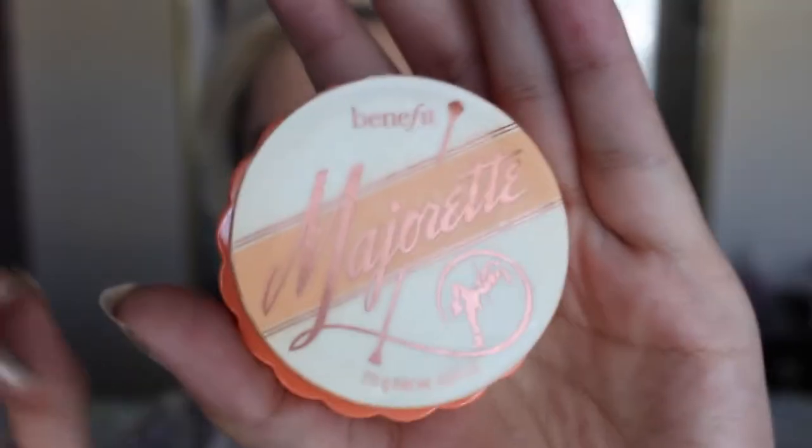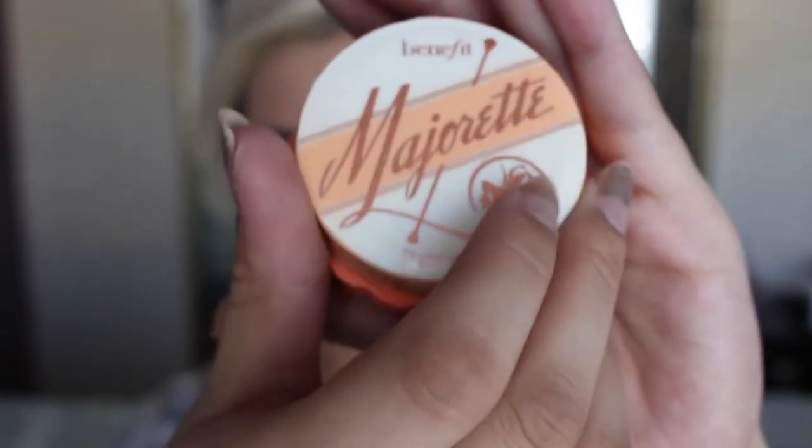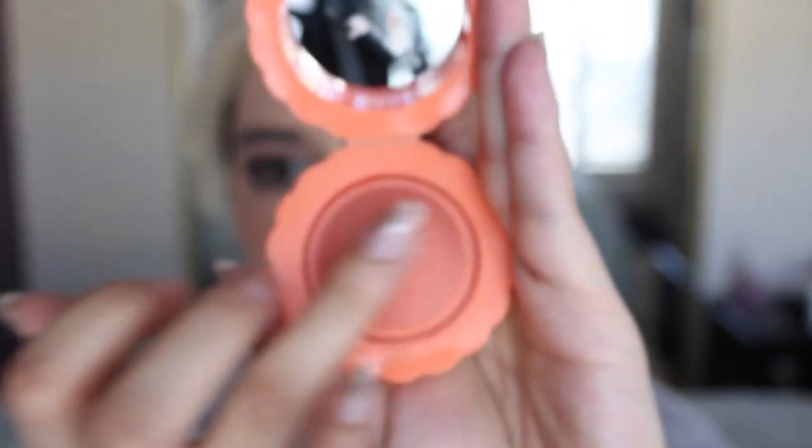The last thing I picked up from Benefit is the Major Red Blush. It's a really cute carton box and it's a very pretty peach blush — actually more orange than peach, it's straight up orange. And I've always wanted this. It's a really nice cream to powder formula and I figured it'd be really nice for summertime. I love my coral blushes in the summertime, so hopefully this looks really nice.